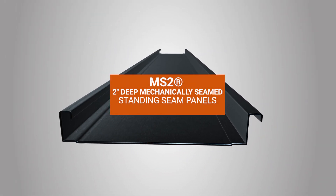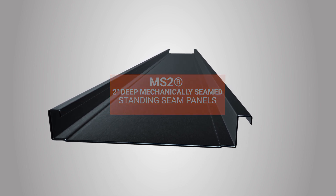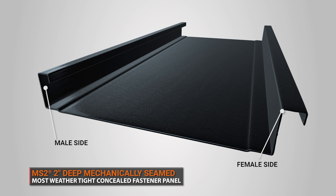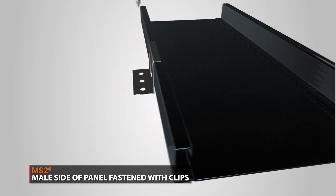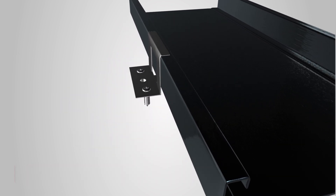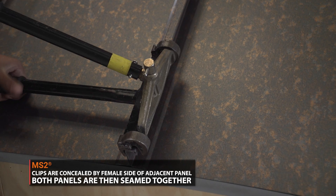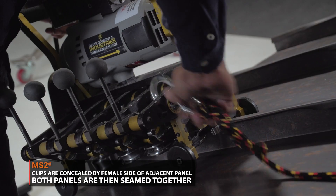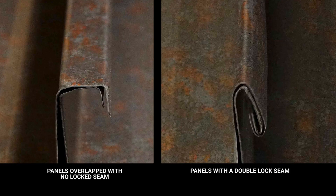MS-II Mechanically Seamed Panels are the most weather-tight and durable standing seam panel. They are concealed fastener standing seam roofing panels with a male and female leg, designed with clips that line up with one another so they can be locked together by a mechanical or hand seamer. The way the panels are fastened together gives the MS-II Standing Seam Roofing System superior leak resistance and the most secure fit.